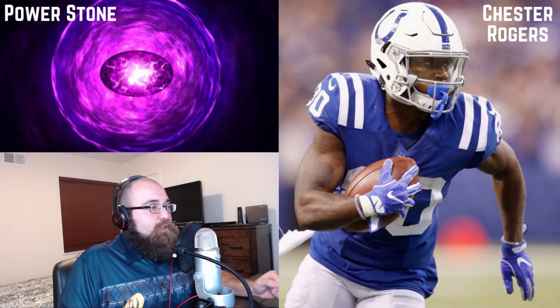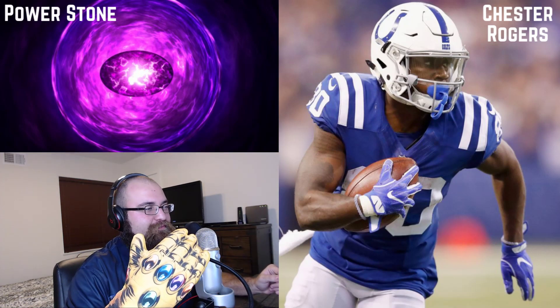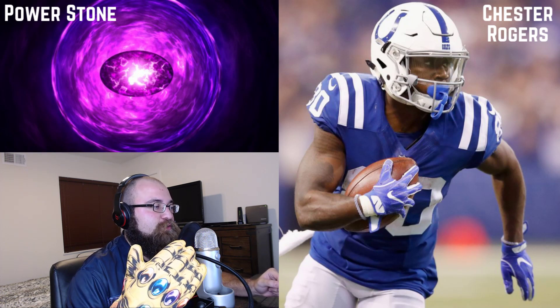It's Chester Rogers this week without a doubt in my mind. You see the purple gem? Fantastic. As of right now, it's Chester Rogers as the power stone this week.